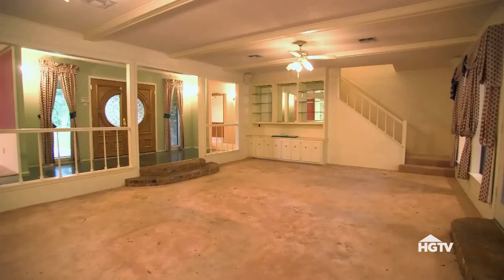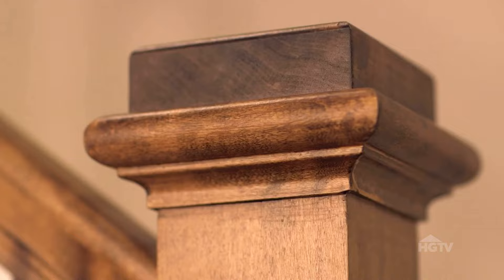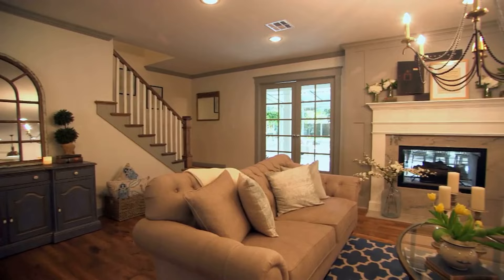Over here with the stairs, they had the dated railing, so we removed the existing railing and came back with a really clean, simple railing. I just think the blend of the white, the natural pretty wood mixed with the gray trim — it ties in now to the updates of the house.